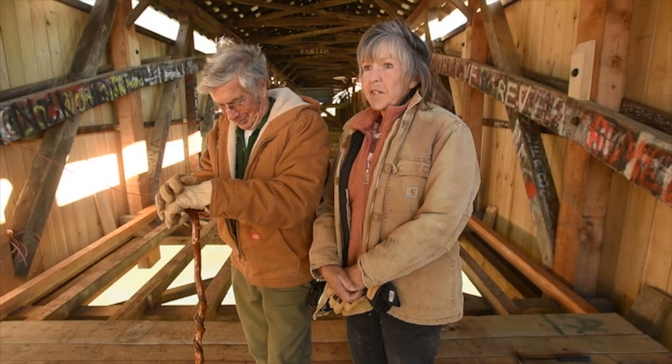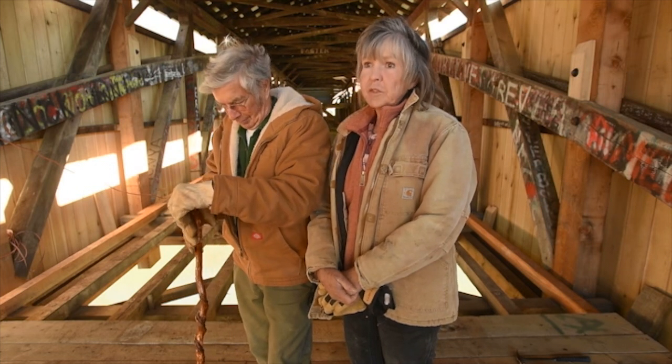This is the Beech Fork Covered Bridge because it crosses the Beech Fork River. It's also known locally as the Mooresville Covered Bridge or the Mount Zion Covered Bridge.